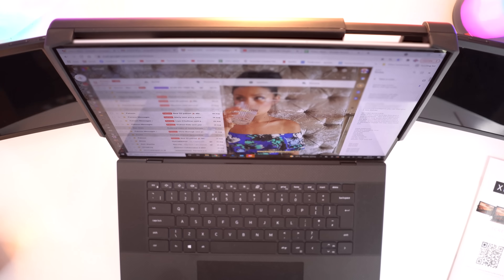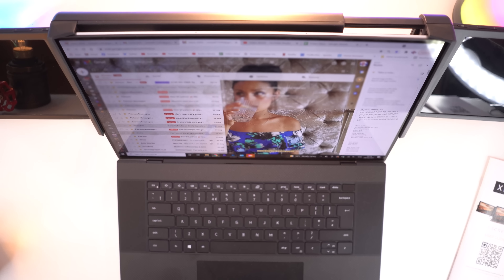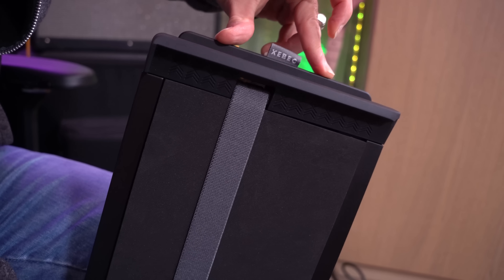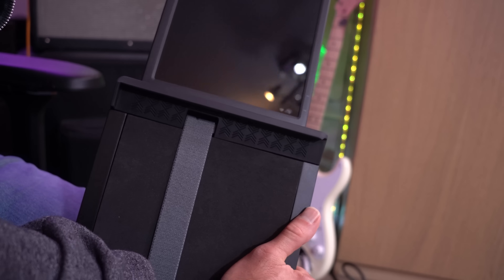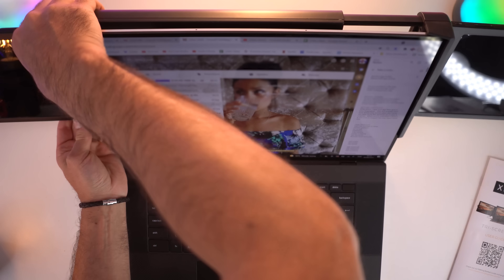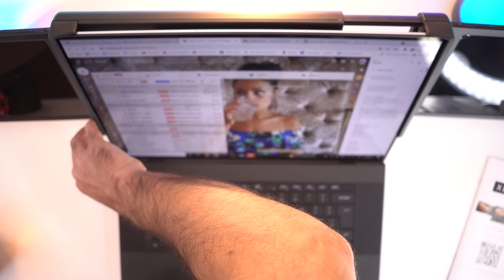Every single video features a section called 'What is wrong with it?' — this is that section. The first issue is that squeezing the monitors in and out of the housing takes a little bit more force than I might expect of a premium product. It kind of has to be shuffled in sometimes and they might get stuck and you have to wiggle them about a bit. It's not a big deal and it's clearly not doing any damage to them, but as a premium product I would expect them to just slide neatly in and out, maybe with a little click when they go in.